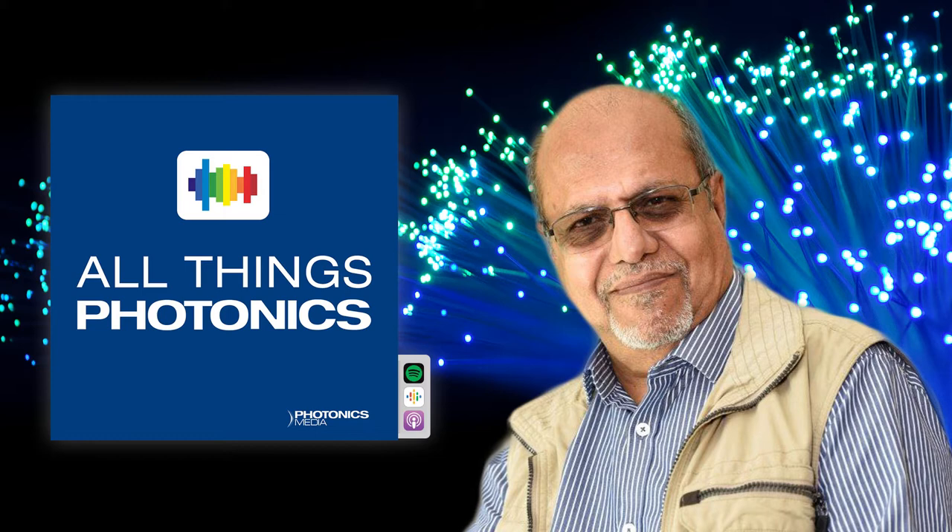Up next, news editor Jake Saltzman speaks with Vishnu Paul, former president of the Optical Society of India and author of the book Frontiers in Guided Wave Optics and Opto-Electronics. I'm Joel Williams and you're listening to All Things Photonics.